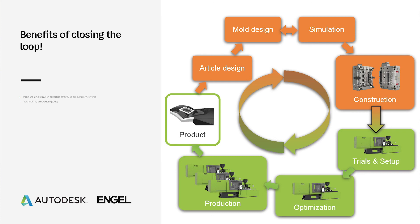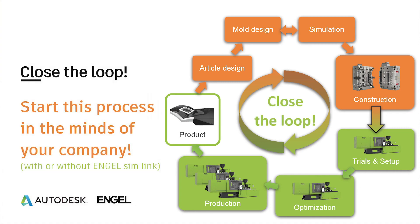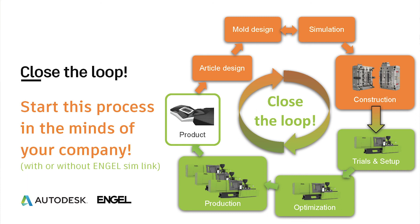So what's the main message? Just close the loop. Start this process in the mindset of your company — closing the loop between the virtual world and the real world, with or without Engel Simlink. Just take the first step, look at the potentials, and close the loop. Thank you very much for your attention, and many greetings from Engel Austria here at our headquarters in Schwertberg.